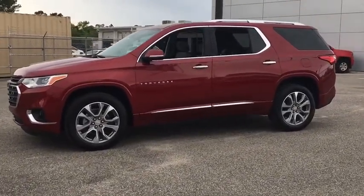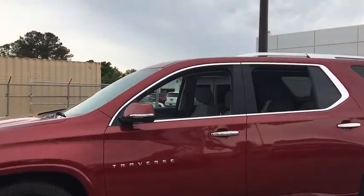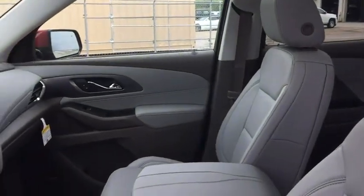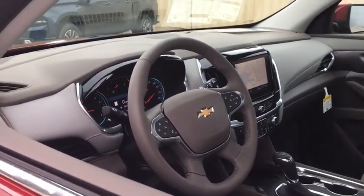Power liftgate, traction control, navigation system, power passenger seat, dual airbags, leather-wrapped steering wheel, alloy wheels, power steering, four-wheel disc brakes.